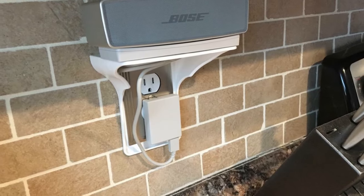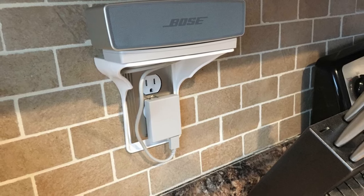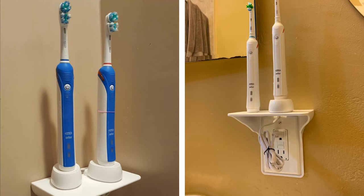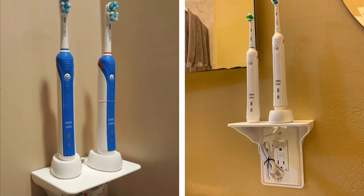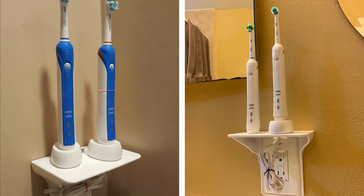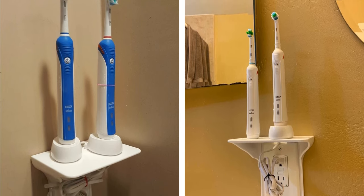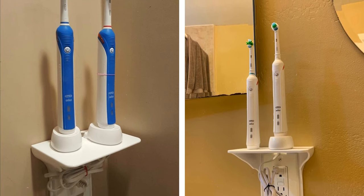You'll love the convenience of this outlet shelf, which is large enough to hold your electric toothbrush and other small items. Installing it is just like a regular outlet cover, and it comes in three colors to match your decor. You can install it with the shelf either below or above the outlet, but you need 1.25 inches of space between the edge of your existing outlet plate and the piece of furniture.